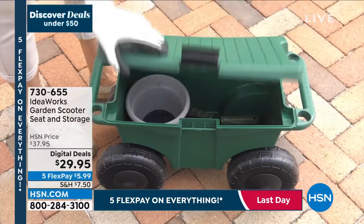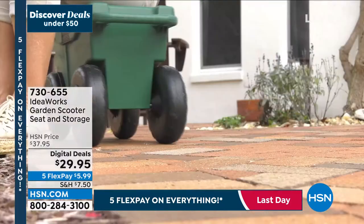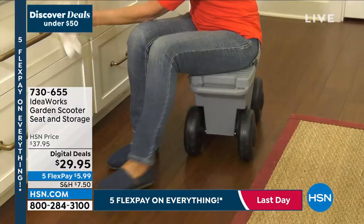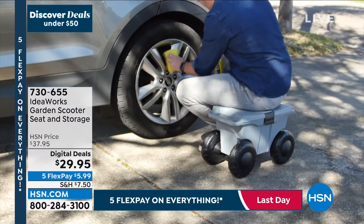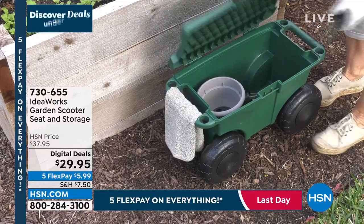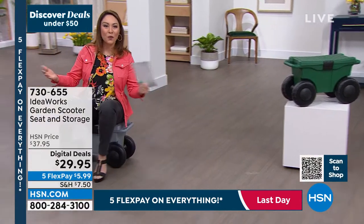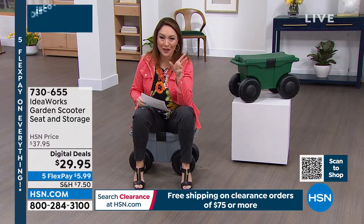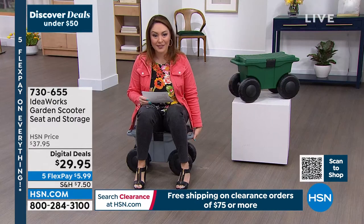Back to the garden scooter from Ideaworks — it already started selling fast, possibly because Tina was having so much fun riding around on it. You can use it to garden, weed, prune, or clean lower cabinets and baseboards without getting up and down. It's on wheels, it's storage, and has a max weight capacity of 330 pounds — the scooter itself is only about five pounds. It's $29.95. 140 left in the green. Item number 730-655.